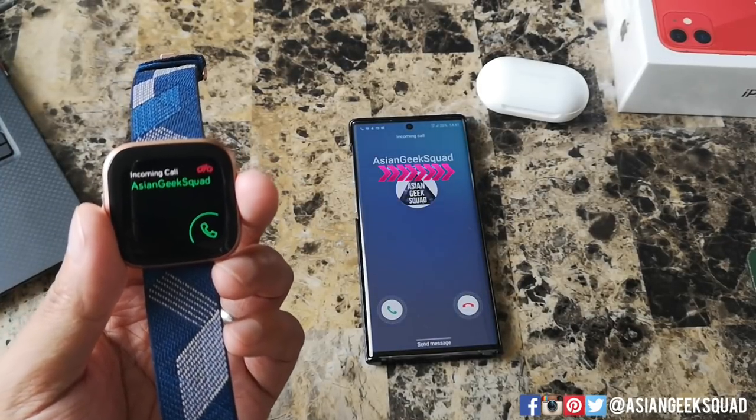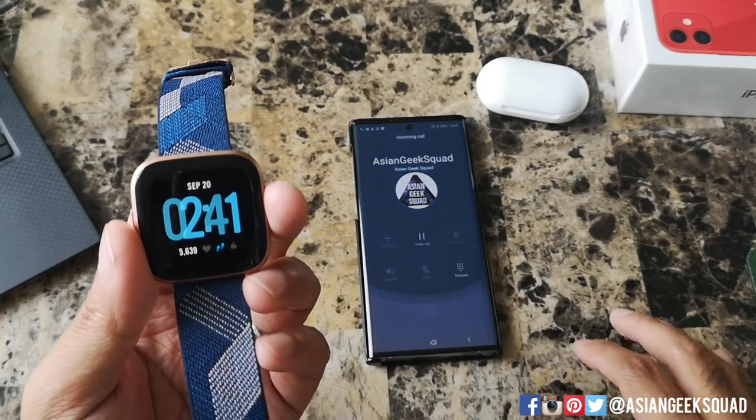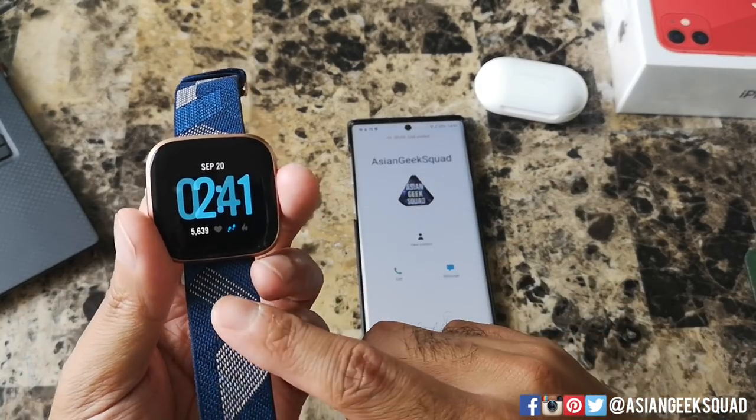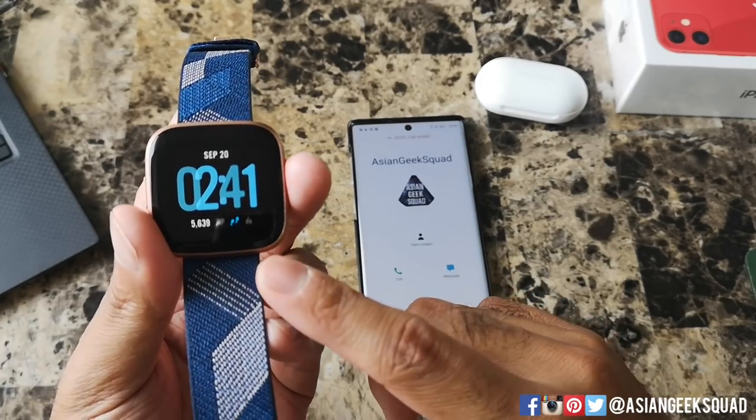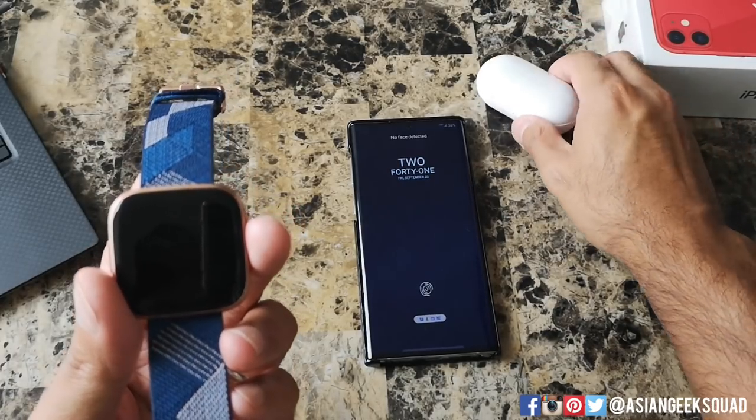When you have an incoming phone call, your Fitbit Versa will alert you of who's calling. You can go ahead and answer your call, but when you answer your call you cannot actually talk via your Fitbit. You will have to talk via your smartphone or if you have a Bluetooth connected device.